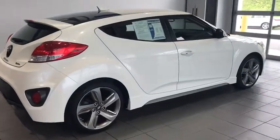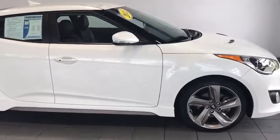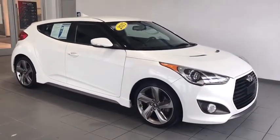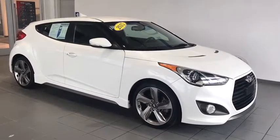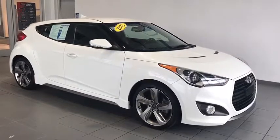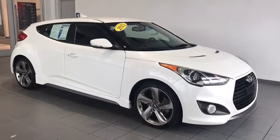Hi guys, take a look at this brand new trade we got at Delaney Hyundai. 2015 Hyundai Veloster with wraparound headlights and taillights for full visibility. Fog lights on the front, just in case you're going through extra bad weather. You've got breakaway mirrors for pulling into a garage or something like that — you don't have to worry, these will protect you.